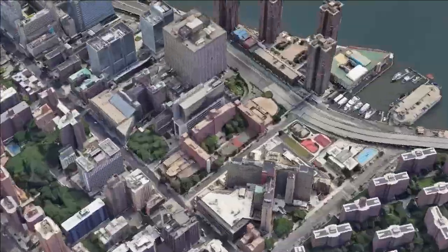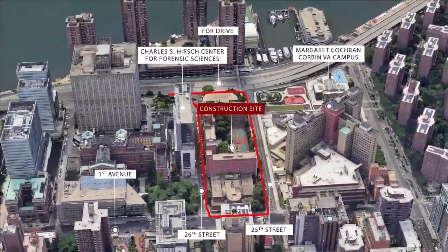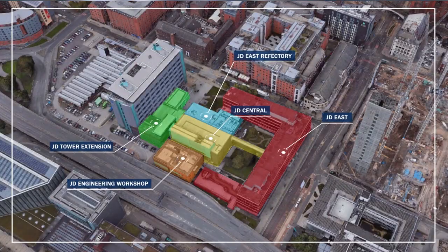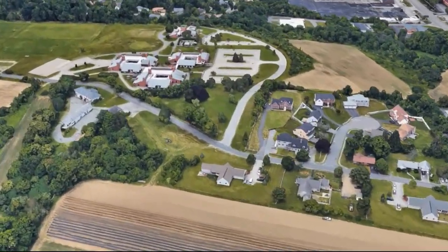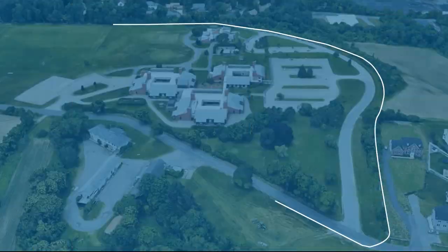Today we work exclusively for contractors on bids in the UK, Ireland and North America, ranging from retail, commercial and public sectors to civil and engineering schemes.